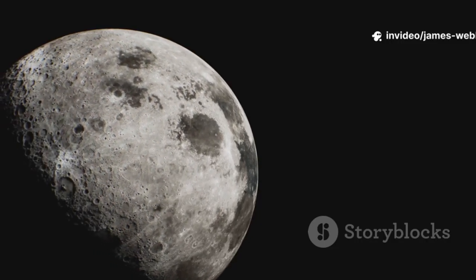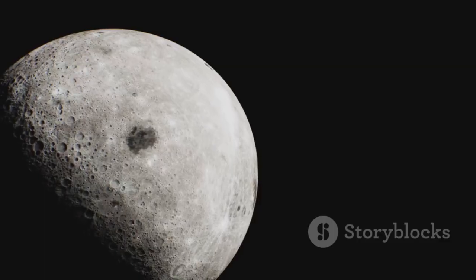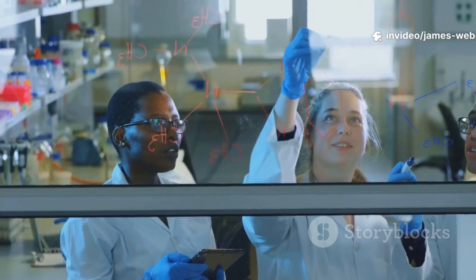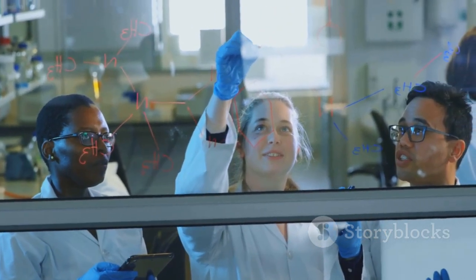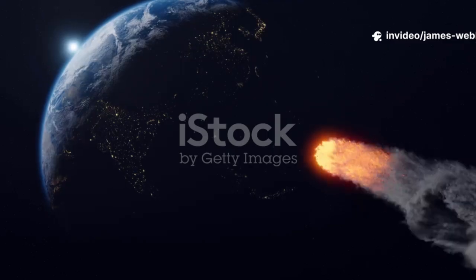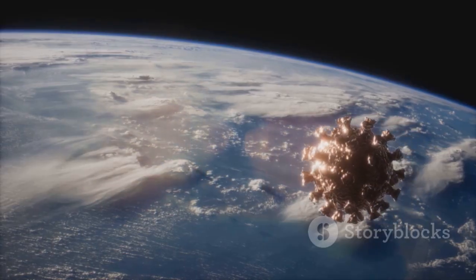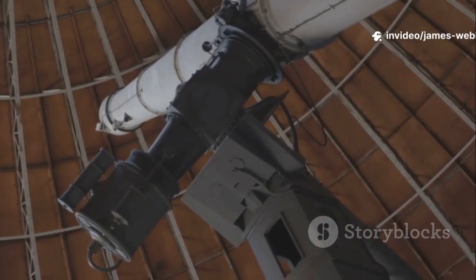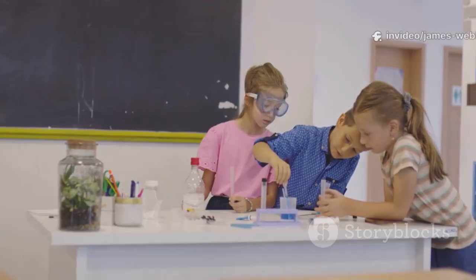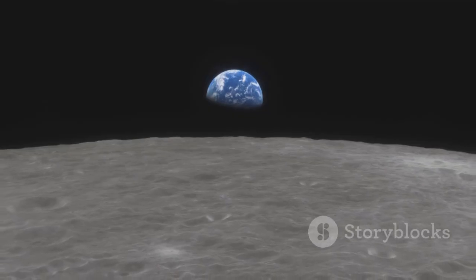The discovery of 3I Atlas serves as a powerful reminder that the universe is a dynamic, active place and we are a part of it. Our solar system isn't a static display in a museum — it's a bustling environment with traffic coming and going. The fact that we can now track this traffic is a cause for reassurance, not anxiety. Every new object we find and track, whether from our own Kuiper Belt or from a distant star, adds to our catalog and improves our understanding of our cosmic neighborhood. The universe is constantly sending us messages written in the language of light and gravity — the arrival of 3I Atlas doesn't say be afraid, it says look up, be curious, understand your place in the cosmos. So stay informed, stay curious, and as always, keep looking up.